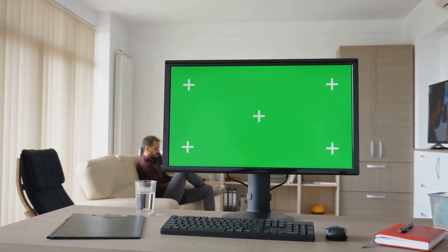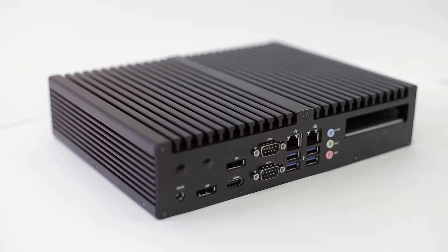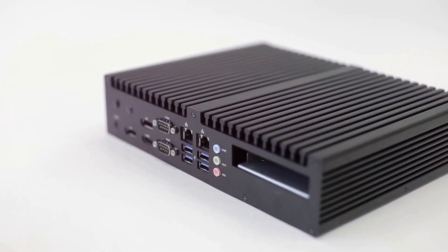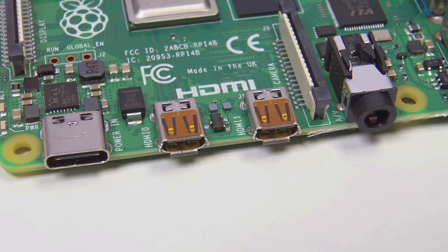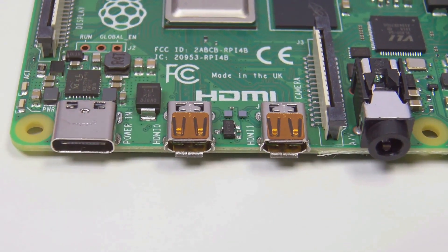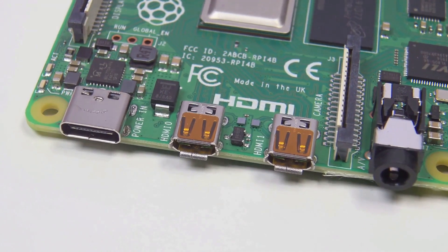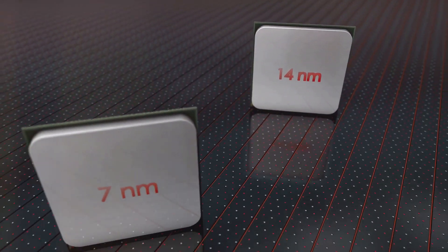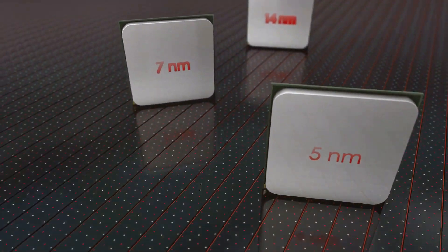In the realm of home entertainment, many solutions vie for the top spot, but a mini PC stands out, offering performance and functionality that's hard to match. Consider, for instance, the Common Network Attached Storage, or NAS. While a NAS is a fantastic choice for storing and streaming media, it lacks the processing power that a mini PC boasts.